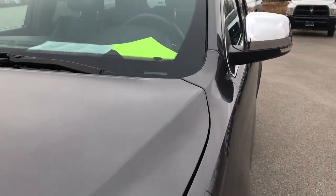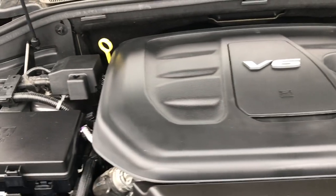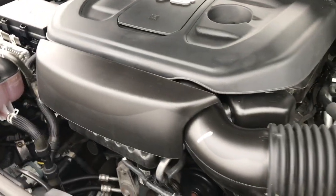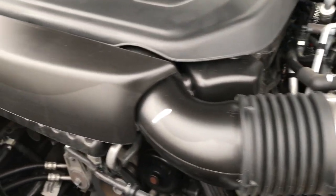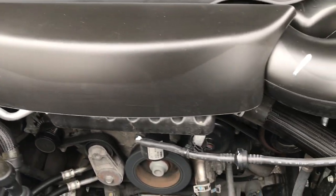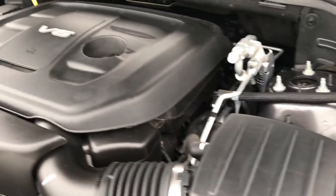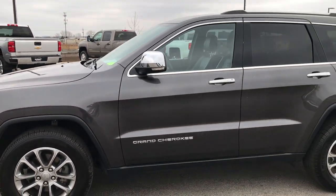Power heated mirrors with built-in directional signals. Under the hood we have the 3.6 liter Pentastar V6 motor. This motor has been on Ward's top 10 engine list four different times. This particular vehicle has been through our shop — it has had a full safety inspection per the state of Wisconsin requirements, a fresh oil and filter change, and all the fluids have been checked and topped off. Runs very smooth, engine bay is very clean. This vehicle is 100% ready to go mechanically, with four brand new tires.